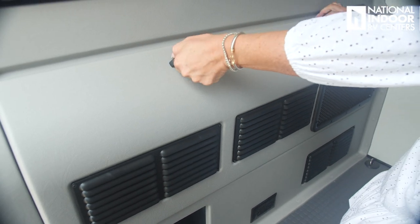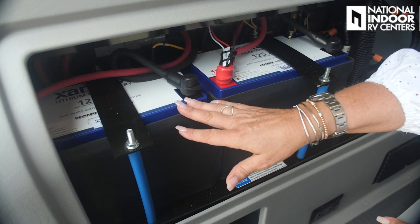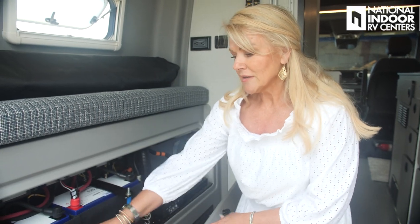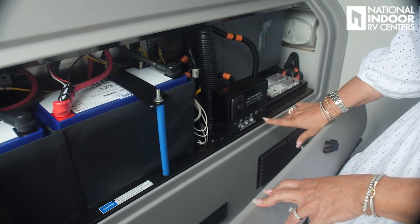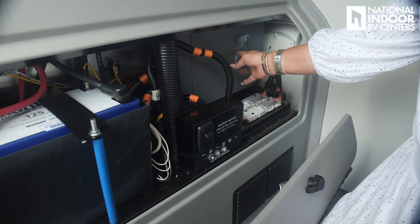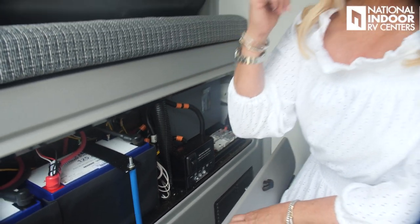I want to show you the battery compartment here. You've got two Xantrex lithium-ion 125 amp-hour batteries — a total of 250 amp-hours. They're pretty much maintenance-free, so you really don't have to get back there to service them. You'll see they've got little heating pads — that's the only reason you'd come back here, to turn the battery heater on and off from here. Then you've got your breaker controls and your Xantrex 2,000-watt inverter. There is a power button there, but you're going to control that from the front panel once we get inside the coach.